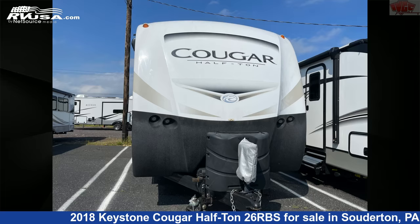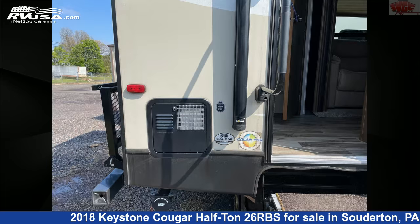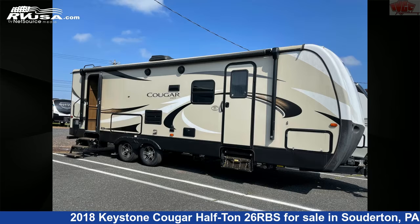This 2018 Keystone Cougar Half-Ton 26RBS is a travel trailer RV. It is located in Soderton, Pennsylvania, 18964 and is offered for sale by Indian Valley Camping Center.